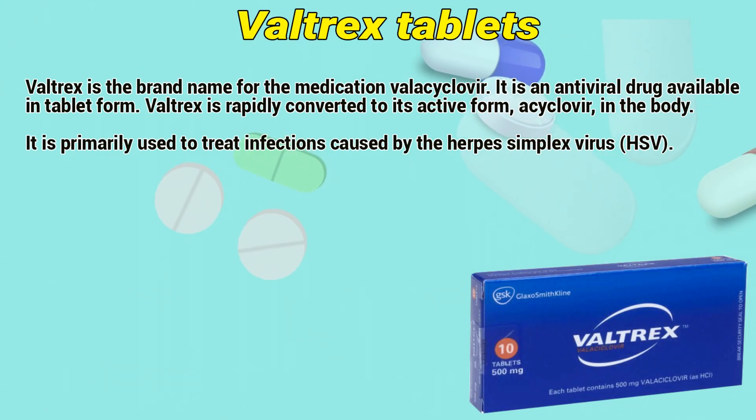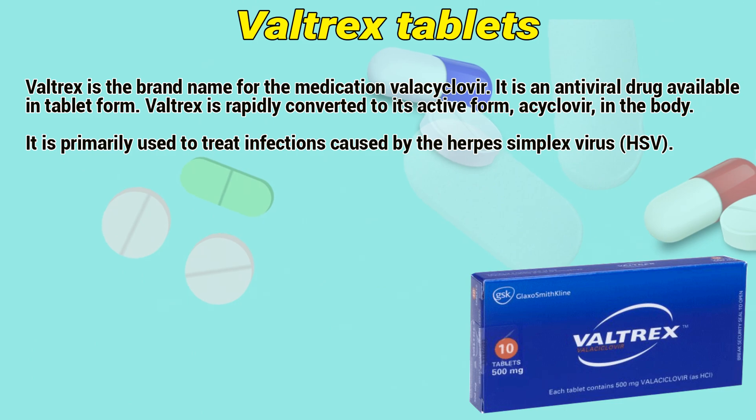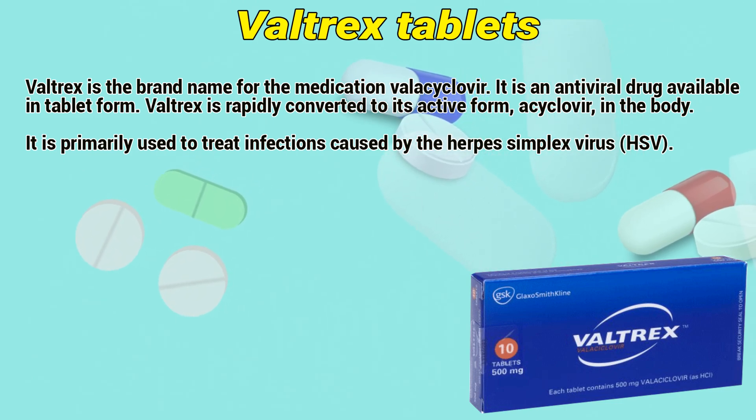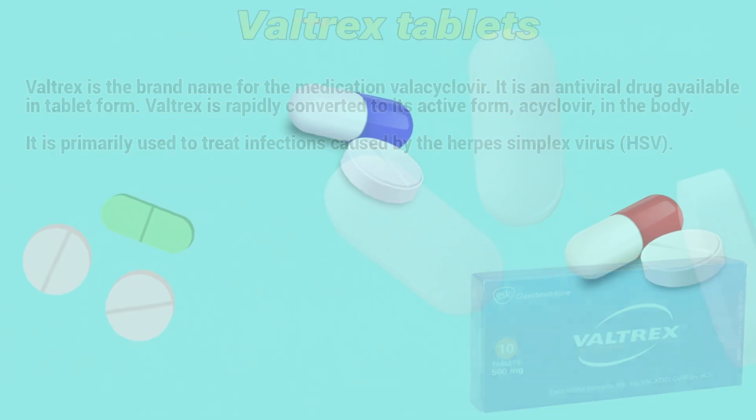Valtrex is the brand name of the medication valacyclovir. It is an antiviral drug available in tablet form. Valtrex is rapidly converted to its active form acyclovir in the body. It is primarily used to treat infections caused by the herpes simplex virus.